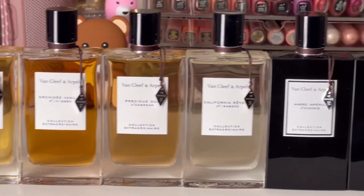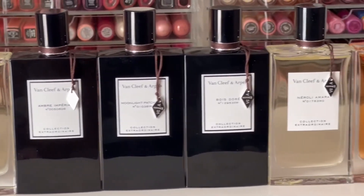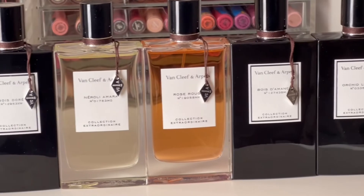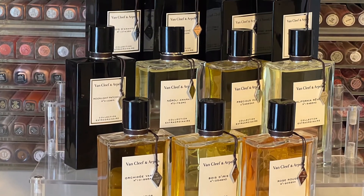Hello, and welcome to my channel, where I mostly share my love of fragrance and enjoying my collection. In this video, I'm going to share and review my entire Van Cleef & Arpels collection, as well as some tips on how to get them for cheaper prices. Thanks so much for stopping by, and let's go ahead and get started.